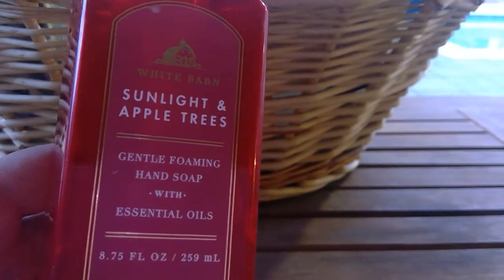We also finished up Sunlight and Apple Trees in the gentle foaming with essential oils. This one is definitely sweeter than the Afternoon Apple Picking. It was good, I did enjoy it. I'm not really picky as long as the soap doesn't smell gross. As long as they smell good and everybody has clean hands, we are doing just great.